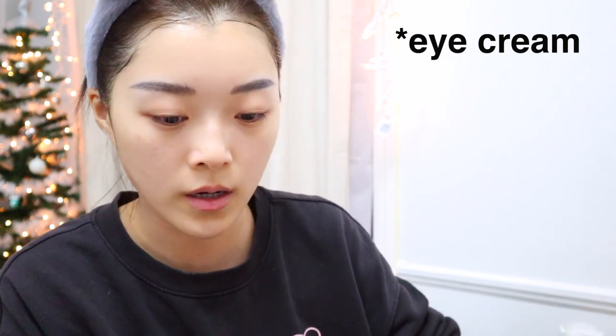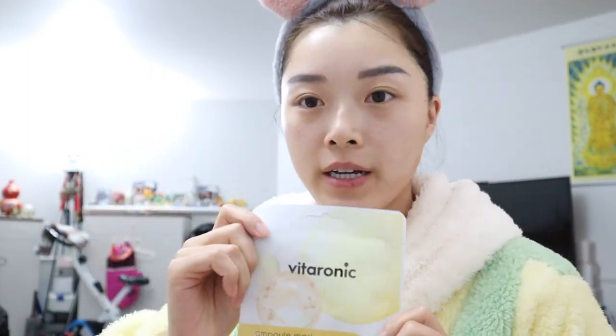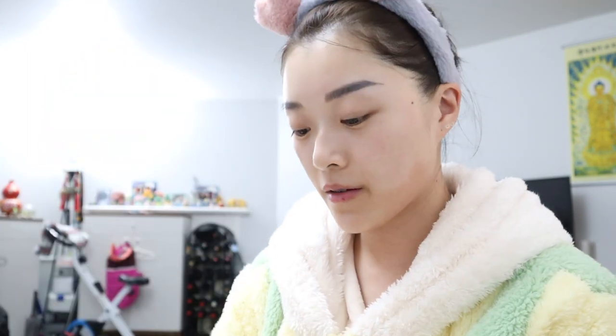For day three I'm going to be using Vitaronic Advanced Brightening — it's also a Korean brand. I think most of my collection for this week is Korean brands. It smells citrusy. 20 minutes is up — I'm taking this off, patting dry, and going to rinse my face. Then I'm going to update about how I feel about my skin tomorrow on day four, and just let day three settle in.